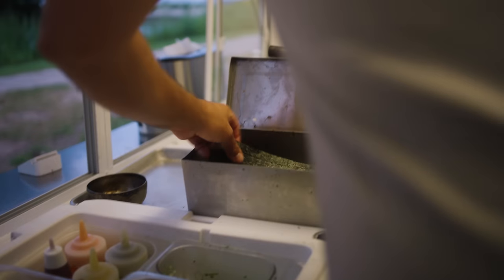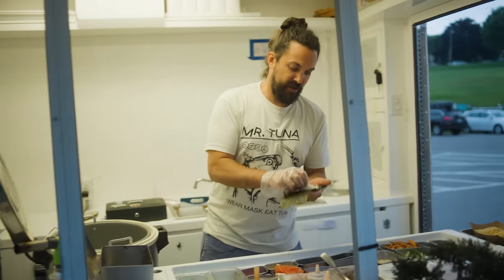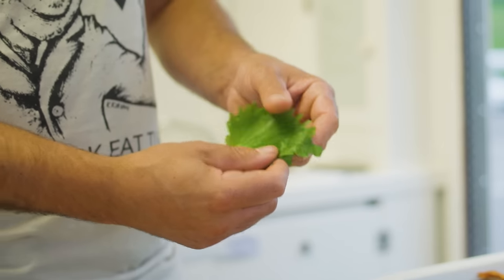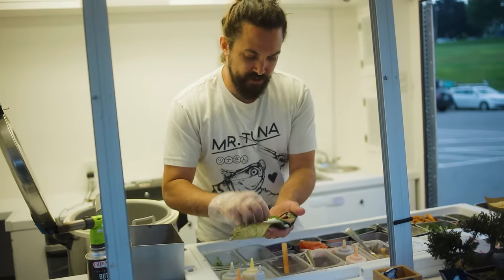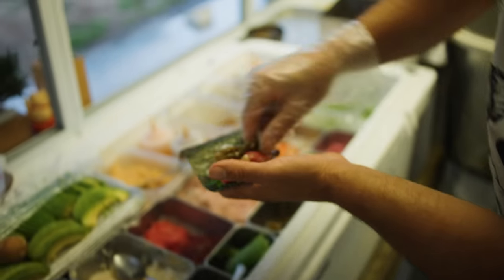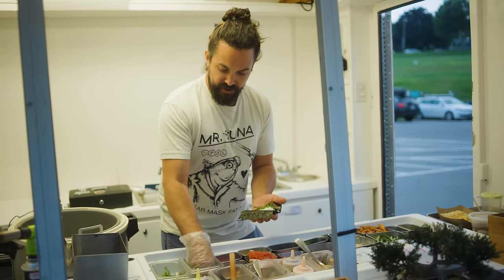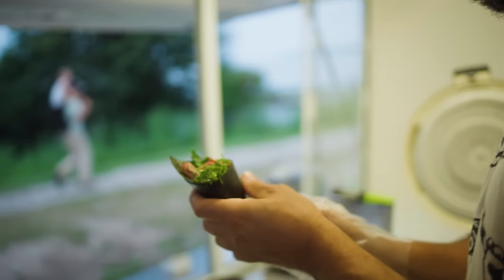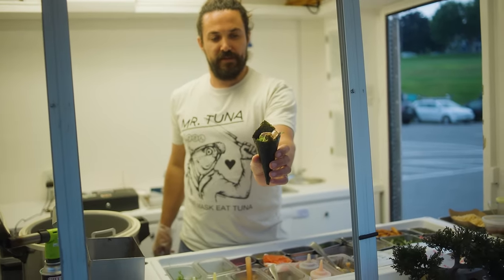Piece of nori, bit of sushi rice right on there. Shiso leaf — a traditional herb used in sushi. Charred marinated toro belly, some marinated shishito peppers. Peppers go great with tuna. And a little bit of scallion. That's it.